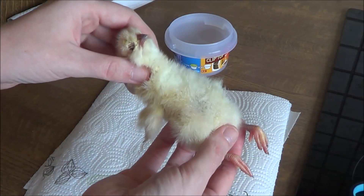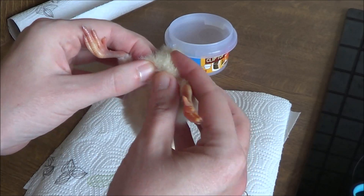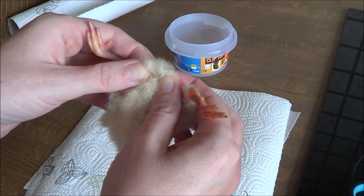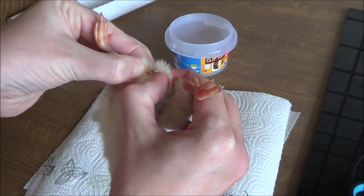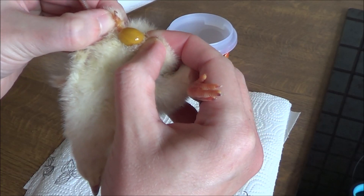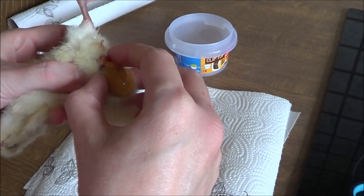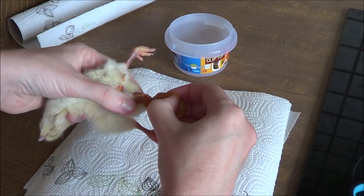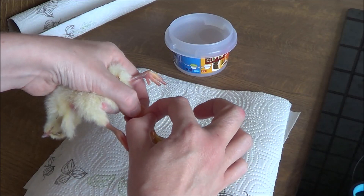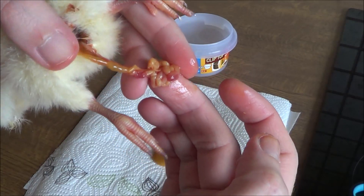So first I'm gonna show you how to remove the yolk. You are basically going to rip the anus of the chick open, like this. And as you can see, the yolk is already coming out. What you can do then is just pull it out like this. But make sure not to pull out the guts, because this is gut and it isn't yolk.